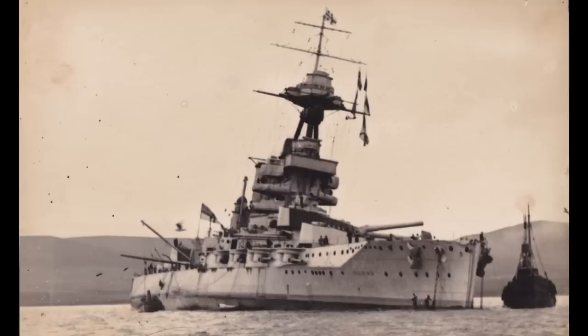A turret as we understand it today is an armored gun house built around the guns on top of a barbette, rotating with the guns to shelter the guns themselves, the ammunition being loaded, and the crews. Before the barbette or modern turret there was an earlier version — essentially a big armored cylinder, like on USS Monitor — which shielded the gun and crew usually with an armored roof, but didn't necessarily have a barbette below the gun mounting level the way later gun turrets would.